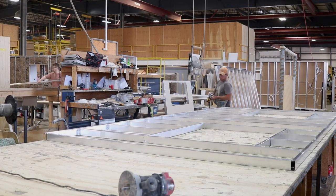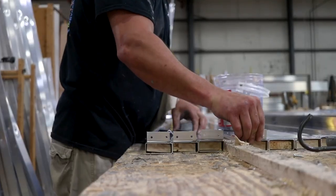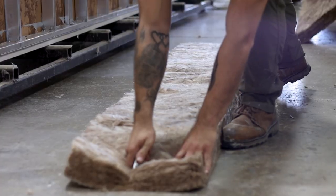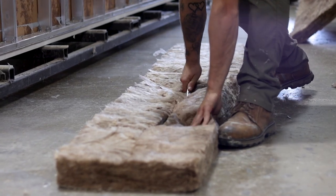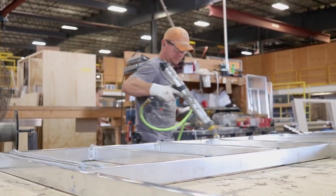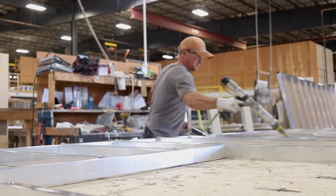There is a common myth about slide outs being a weak point in fifth wheel construction, and with DRV this is not the case. Our slide outs are built with the same rigid construction methods as our main walls. We offer a true residential hung wall construction on our slide outs with real household insulation. Our units have living spaces in their slides and customers spend time there, therefore we protect them with this exclusive residential construction.